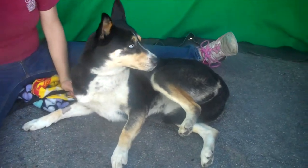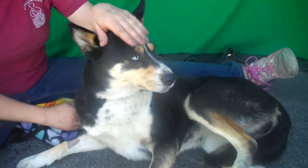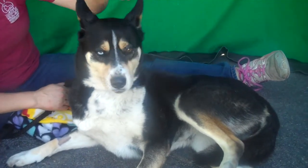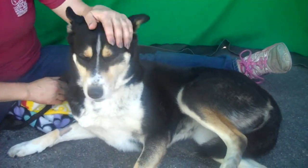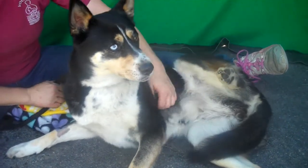What else can you tell us about this beautiful girl? She is gorgeous — just this luxurious coat, it's very soft. We think maybe she's a husky mix with an Australian Shepherd or a cattle dog, something like that, because she's really small.